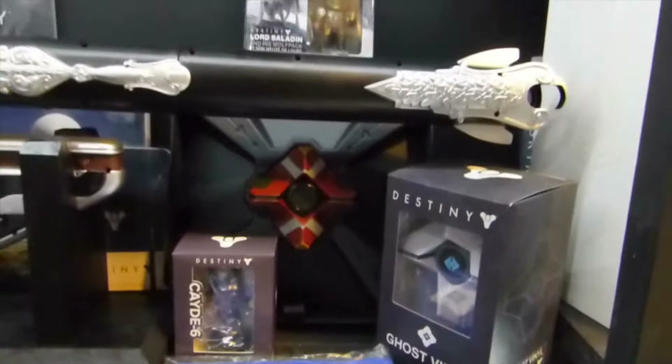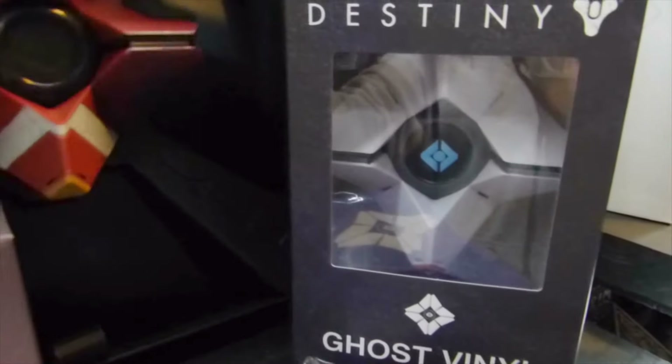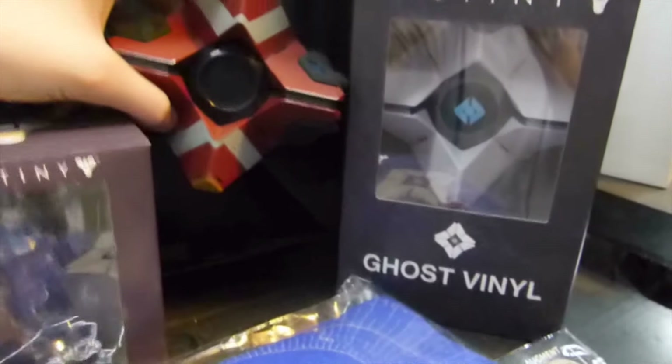Then up here we have this Ghost from the Ghost Edition, which I have right up here — but this is just the Ghost. It's actually higher quality than the other one. I think it's a little smaller, but it does feel higher quality — it's heavier, better painted, with more details. It looks better.